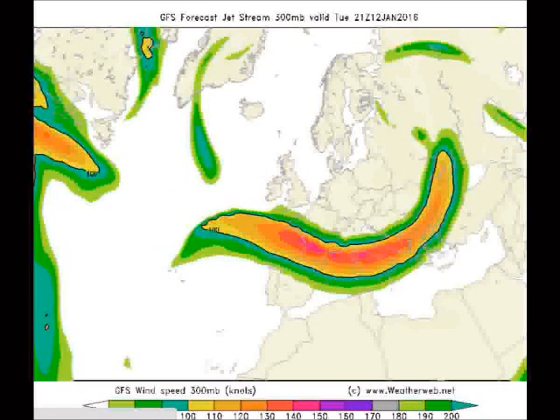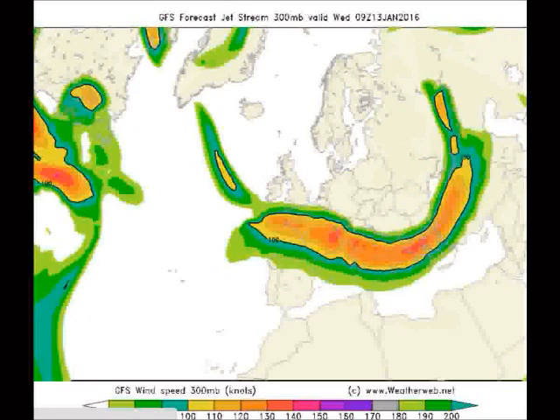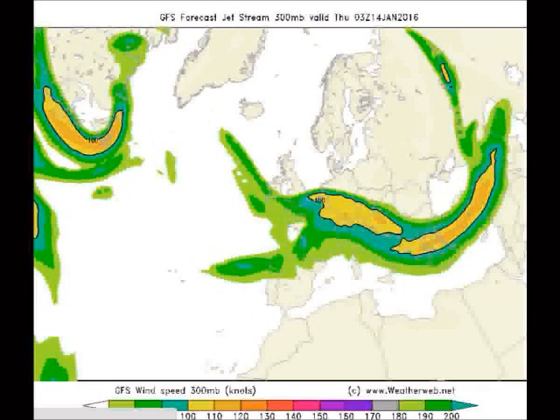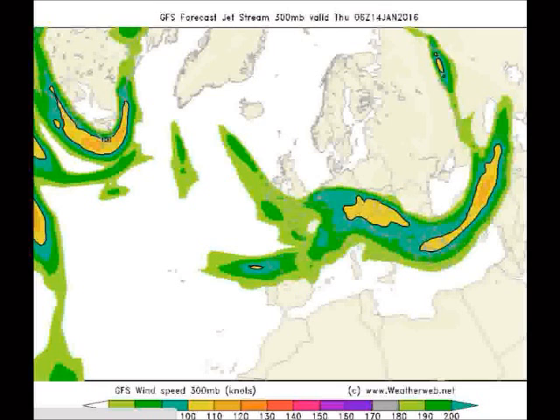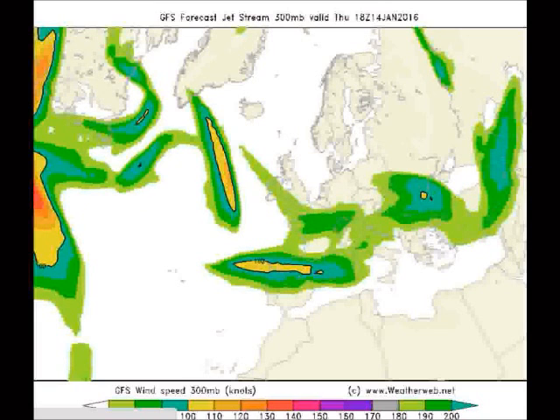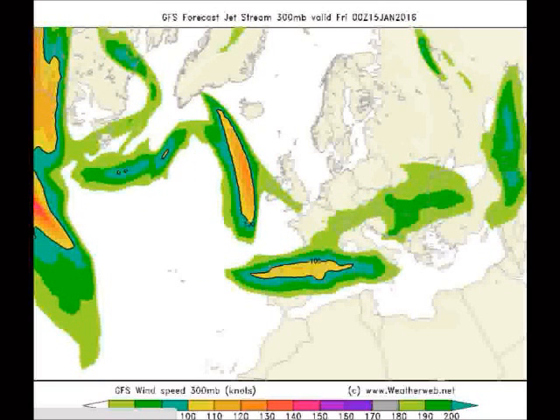If we move that on over these next few days, just to see how things develop, you can see not too much of a jet stream flow across the Atlantic, so hence the pressure building and chilly conditions prevailing. We've not got that strong west or southwesterly flow that we had in previous weeks.